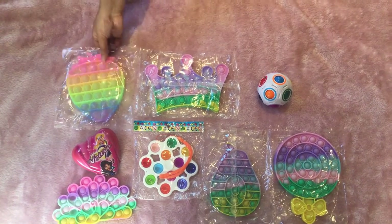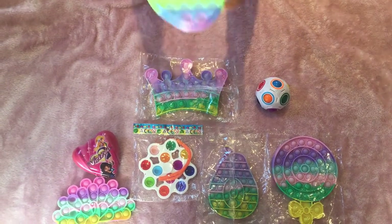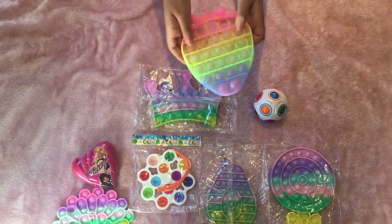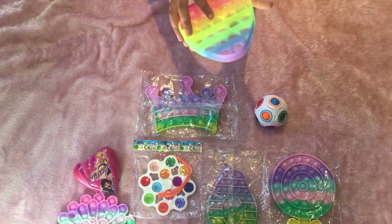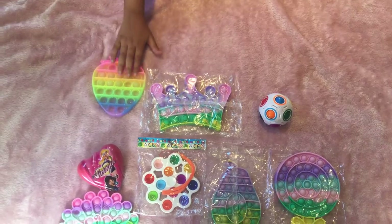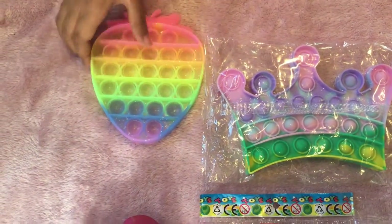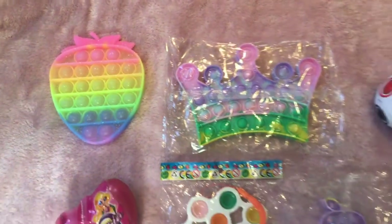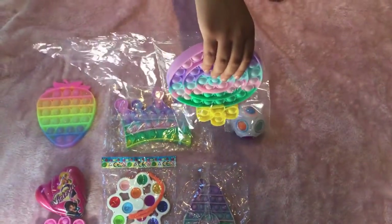The next fidget that we got is this strawberry pop it. Let's open it. Here it is — it's so clear and glittery and neon and it's really cool. This is the quiet side, and this is the loud side. I would really recommend it.